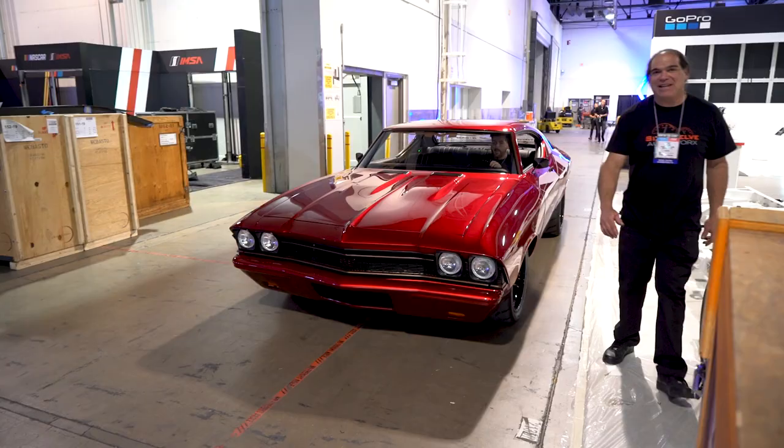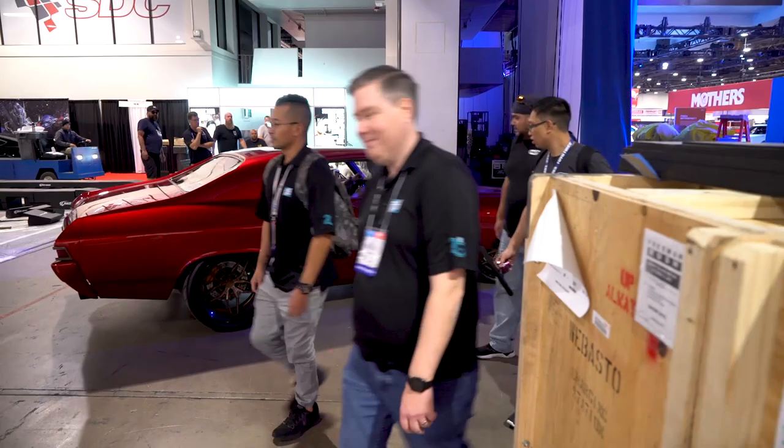It's absolute chaos — there's people all over the place. We pull up to the booth, and obviously since it's Hotchkiss's booth, we want to showcase their suspension. The only way to do that with a car that's this low is to put it up on a stand. Backing it up on race ramps is not what I wanted to do right off the bat.